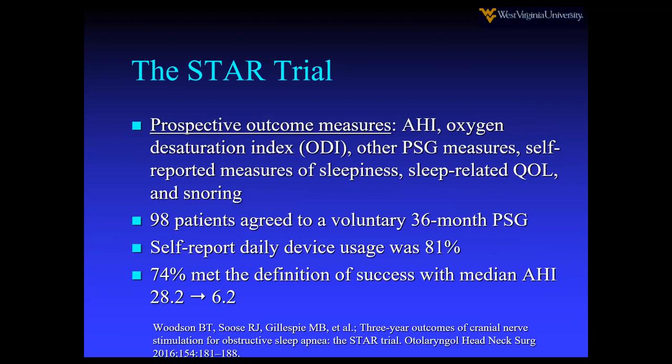With 74% of patients meeting the definition of success, the median AHI went from 28 to 6, which is pretty impressive.